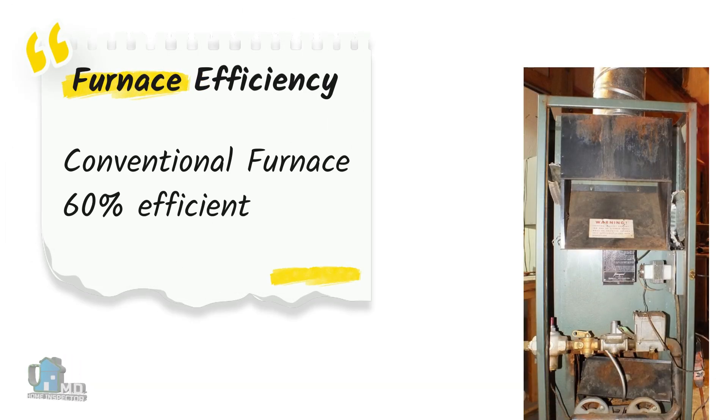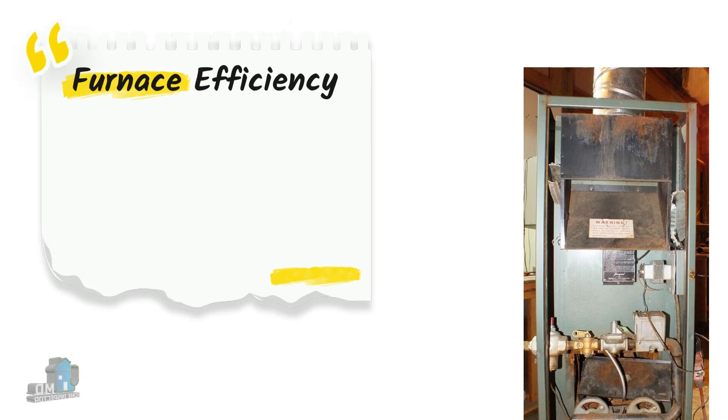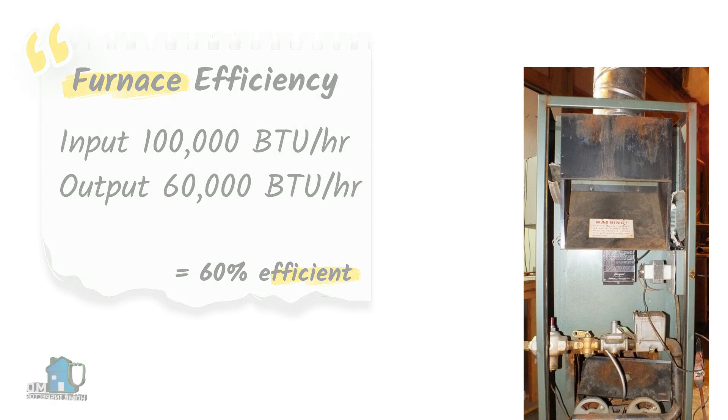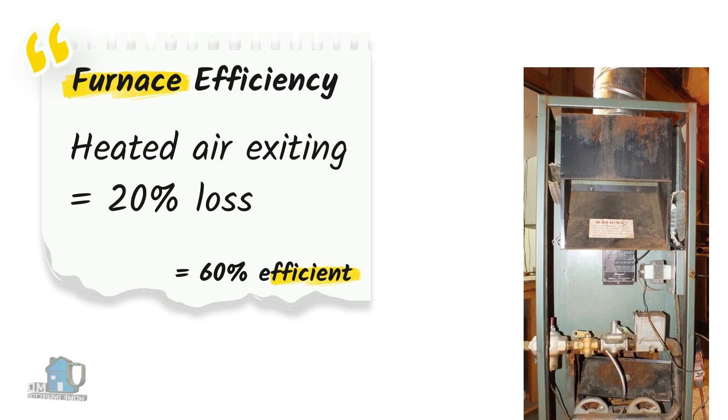First, what does efficiency mean when we're talking about furnaces? Older conventional furnaces have an efficiency of around 60%. The output capacity of a furnace is measured in BTU — British thermal units. So if you input 100,000 BTUs per hour into the furnace and the output from heating is 60,000 BTUs per hour, then you have an efficiency of 60%.